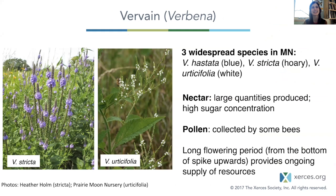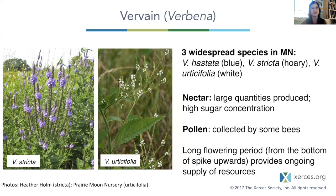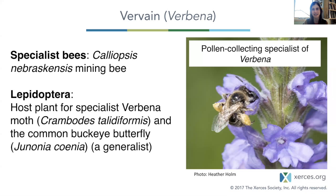Vervain — another genus we're highlighting for its attractiveness to specialists. It makes a lot of nectar, and like Dalea has a long flowering period, starting from the bottom and moving up, providing an ongoing supply of resources. The specialist bee we're pointing out here is Calliopsis, a little mining bee. As for Lepidoptera, it's a host plant for the verbena moth, and common buckeye is a generalist Lepidoptera that feeds on the tissue of these leaves.